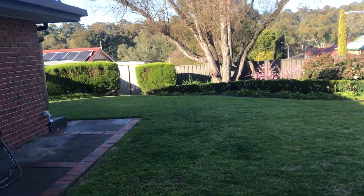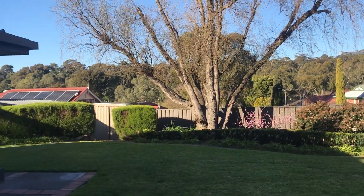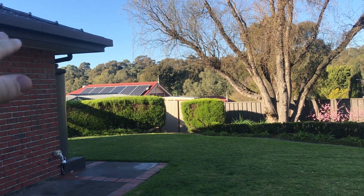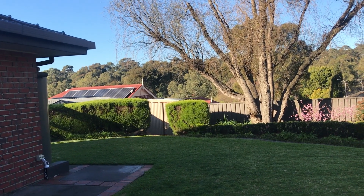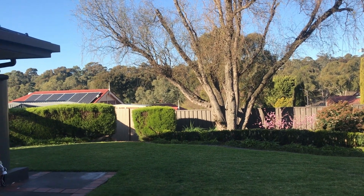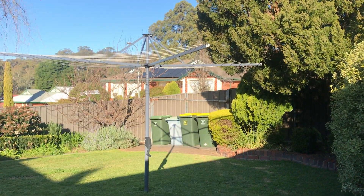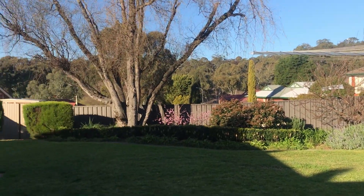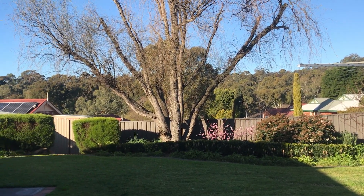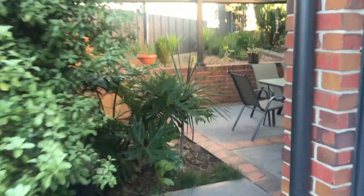I'll show you guys the backyard again because it's definitely my favorite thing - these windows looking out onto it. Just listen - you can hear all the birds. The cool thing about this house is that the neighbor to our left, their block is lower than us, so you can only see their roof. This house is very, very private, and that's something we really loved about it. As I said, it's up in the hills so there's not heaps of traffic.